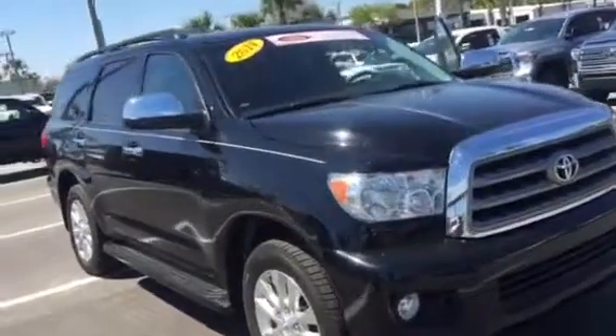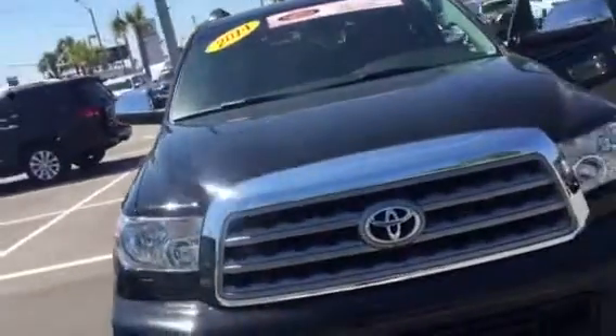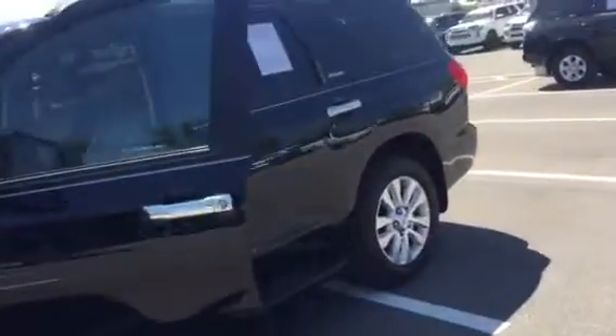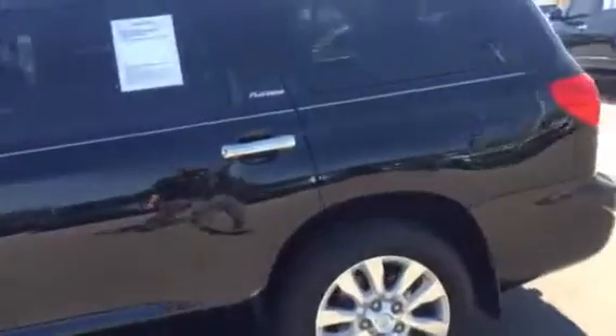Hello Rick, this is Saif at Arlington Toyota. I just spoke with my internet manager Don, who I believe you guys spoke with earlier today about your Sequoia inquiry and what you're looking to do as far as the Sequoia goes. I just wanted to come out here and make a short video for you.